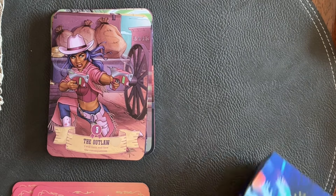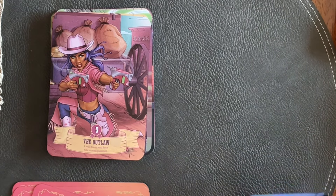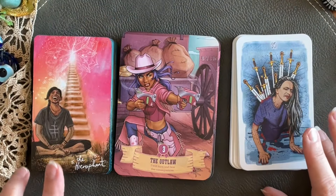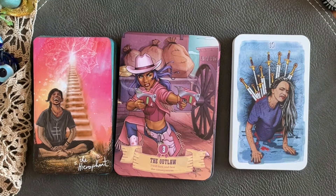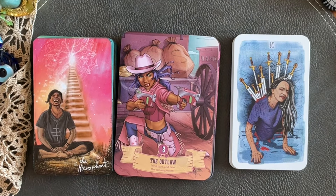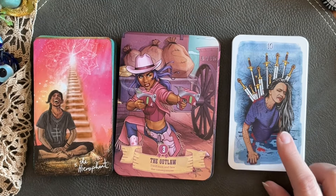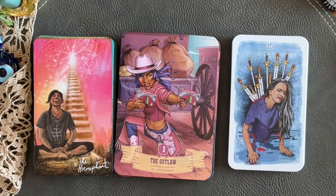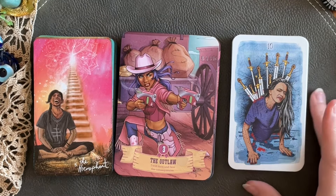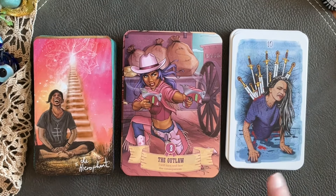Even though they are on two different ends of the spectrum as far as imagery goes, I think this deck is simple enough that it pairs very well with the Alien Cowgirl deck. I'm a little bit biased towards this Dream Visions deck because it happens to be one of my absolute favorites — I think I talked about this deck to death my first year here on Tarot Tube.